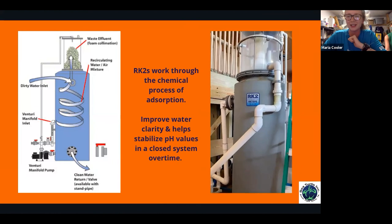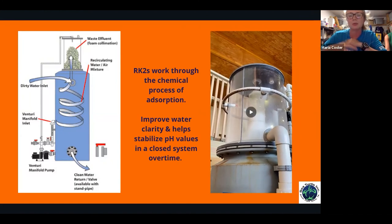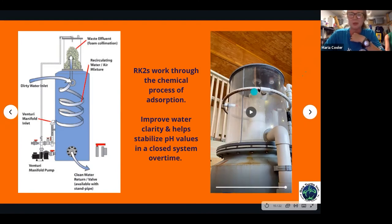The protein skimmer runs 24/7, constantly pulling waste out. You can see the bubbles foaming at the top. Comparatively, after feeding the turtles and fish in the morning, the protein skimmer output turns a nasty grayish-green color, then becomes less dark toward the end of the day. The RK2 skimmers work through a chemical process called absorption and can also stabilize pH levels in closed systems over time, which is important for aquatic life.